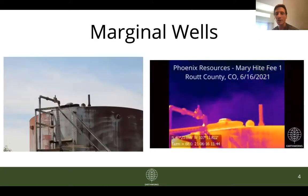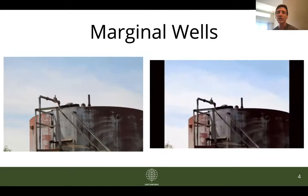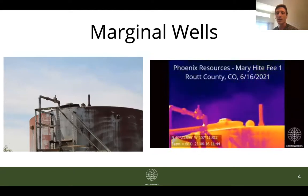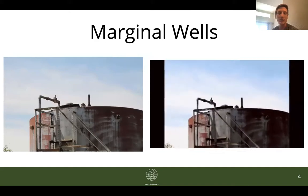This is also another tank on a different site in Route County — the Phoenix Resources Mary Height Fee site. You'll see on this tank from the GIF there are emissions coming from around the thief hatch and also from that pipe on top of the tank.